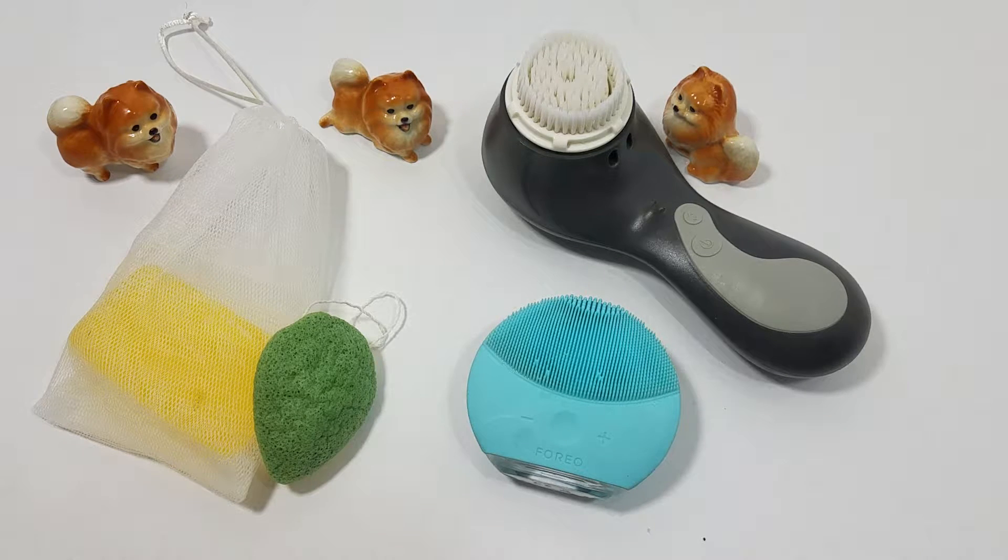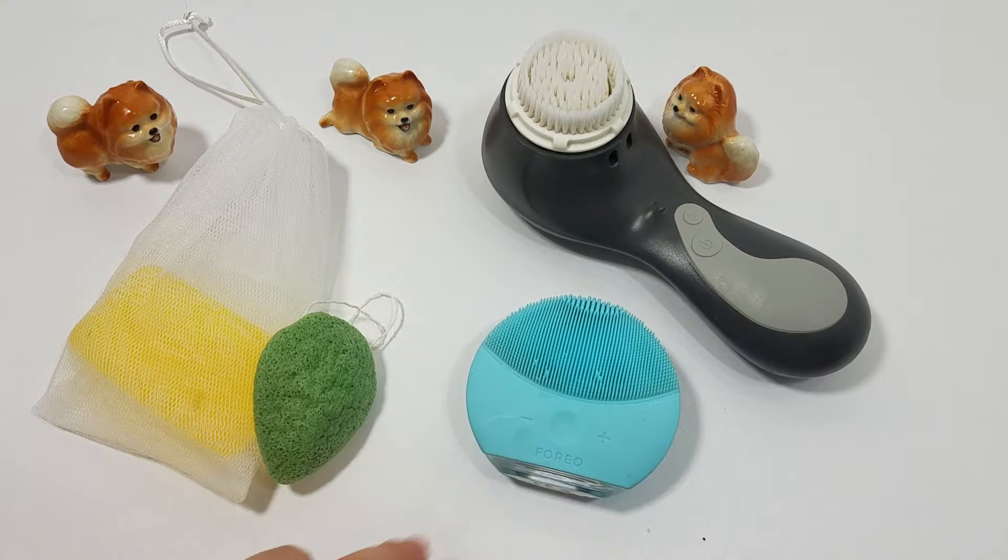The reason I have the electronic cleansers is because my skin is dry and prone to clogging if I don't wash off my makeup very thoroughly. Even with double cleansing, I find that I still need a little bit of help to make sure I don't get clogged pores and break out from them.